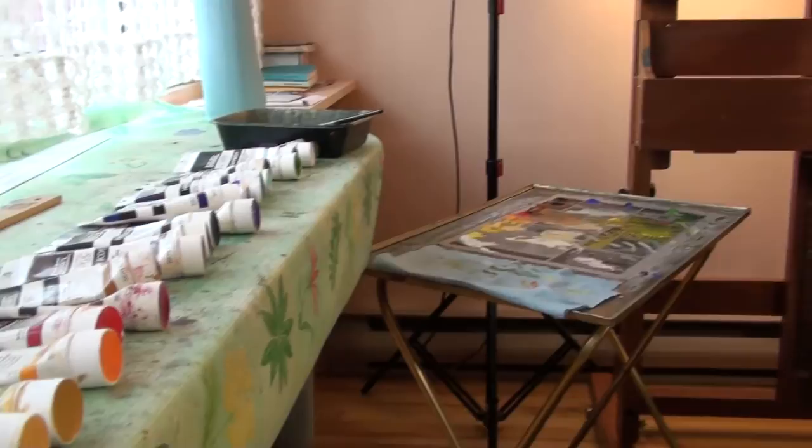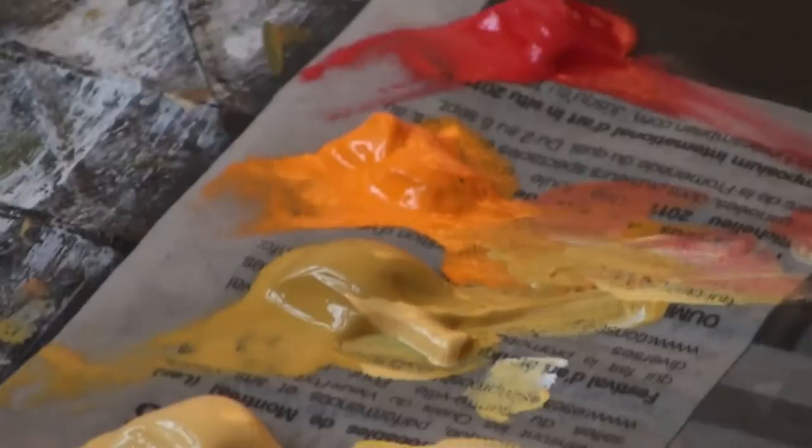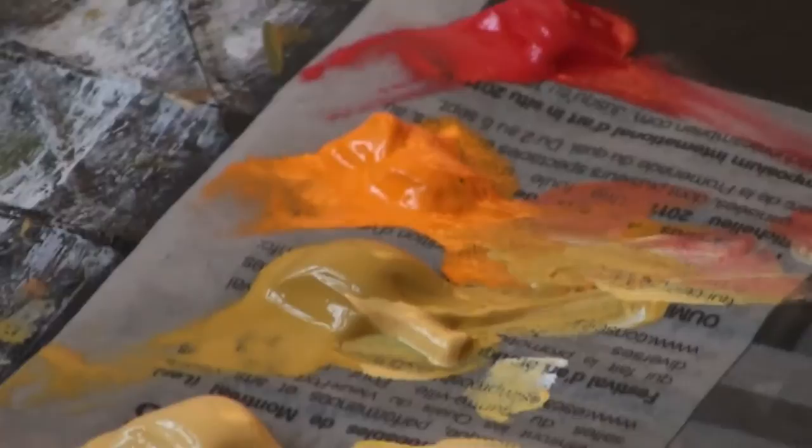Ce qui m'intéresse beaucoup dans l'enseignement de la peinture, c'est surtout d'amener les élèves tranquillement vers une personnalité dans leur travail de peinture. Parce que quand l'élève, après un certain temps, a réussi à mieux comprendre le dessin, les couleurs, le mélange des couleurs, les différents procédés d'application de la peinture — quand on a passé à travers toutes ces techniques-là — on voudrait, avec le temps, trouver un certain style personnel dans notre travail de peinture. Et j'aime beaucoup accompagner les élèves dans cette démarche.